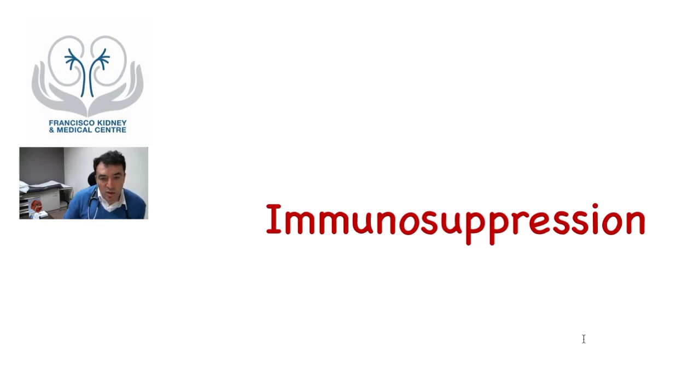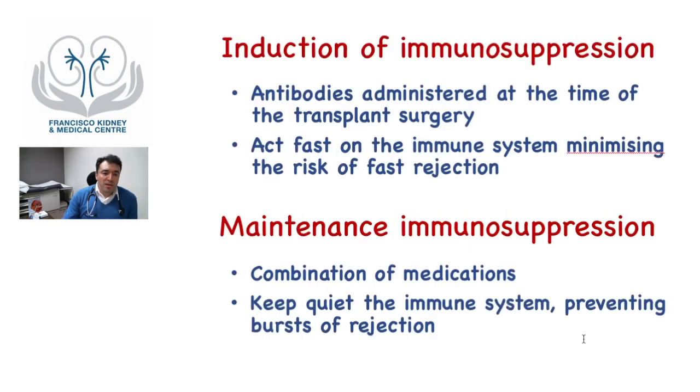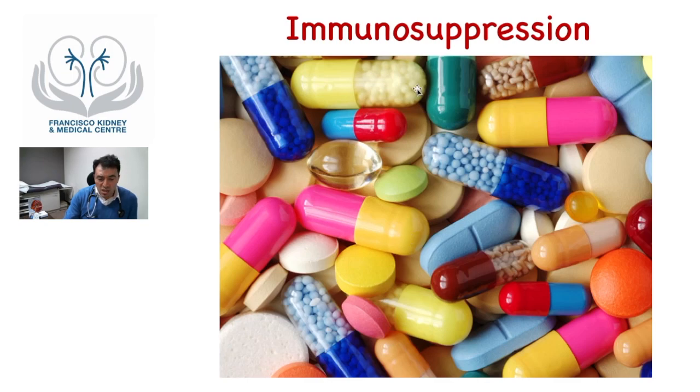Kidney transplant patients receive immunosuppression of two main types: induction and maintenance. Induction consists of antibodies given at the time of transplant surgery to act fast on the immune system and minimize the risk of early rejection. Patients will also need a combination of medications — typically pills — to maintain the immune system quiet and prevent episodes of rejection in the future. Patients are free of dialysis but still need to take these medications and attend frequent appointments quite religiously to prevent rejection.